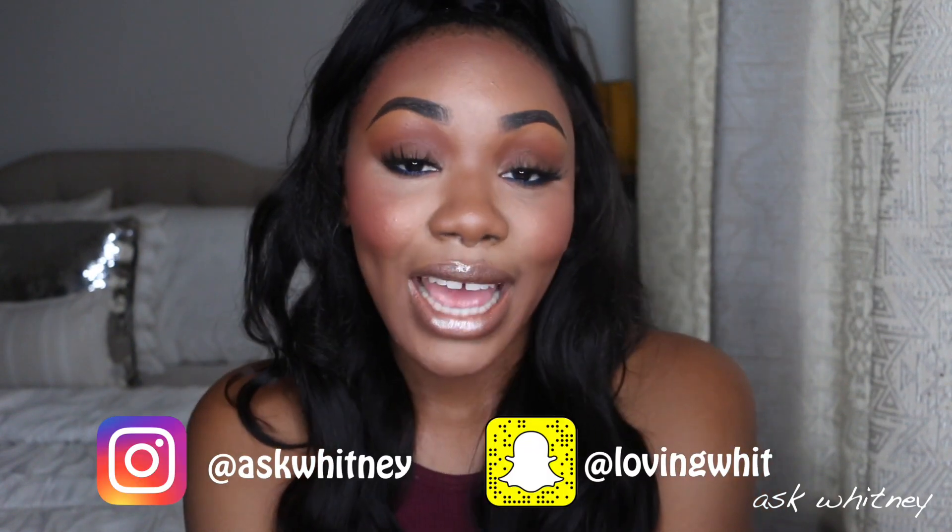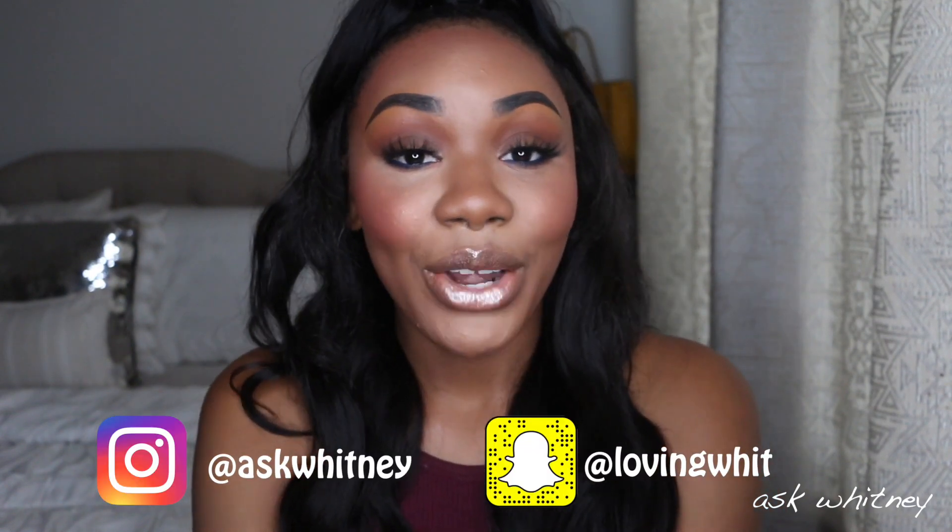I hope you guys enjoyed this look — this is my go-to everyday look when I'm wearing makeup and don't really want to do much. If you're not yet subscribed, make sure you go ahead and do that, give this video a thumbs up if you liked it, leave a comment below, and follow me on my Instagram and Snapchat. Talk to you ladies later — bye!